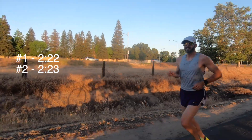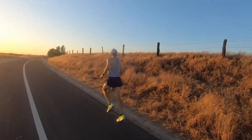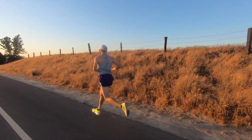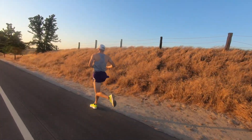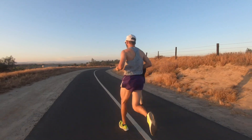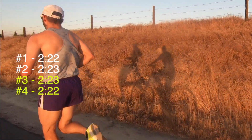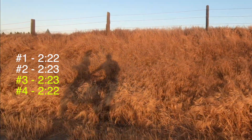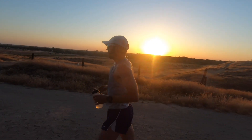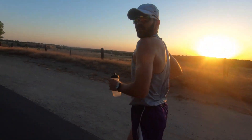Two done, four to go. Four down, two to go. I'm starting to get tired — I feel it in the legs, so I'll just try to muscle through it. One more minute of recovery before number five.